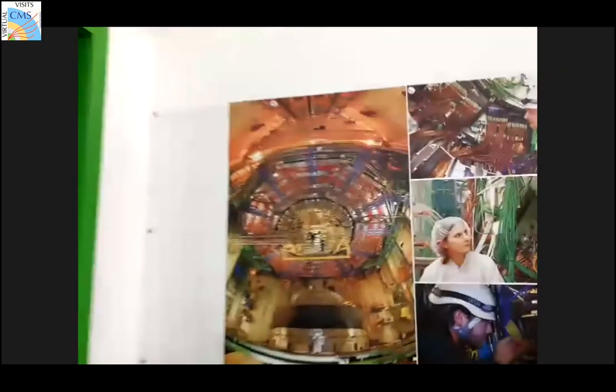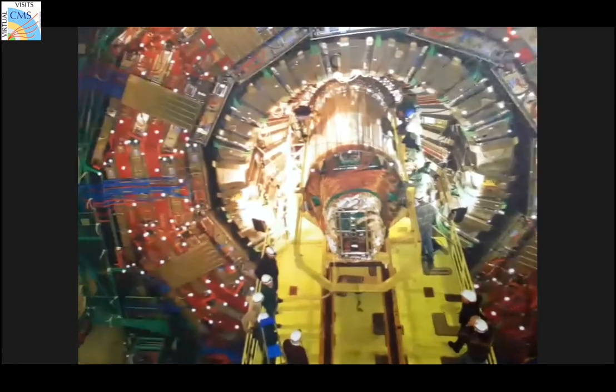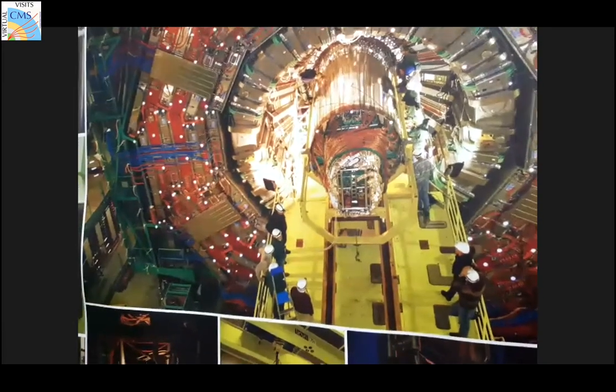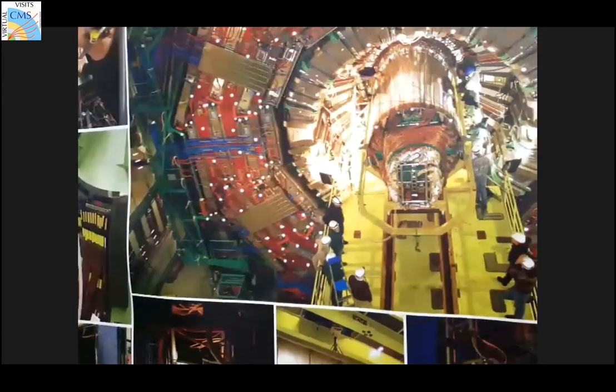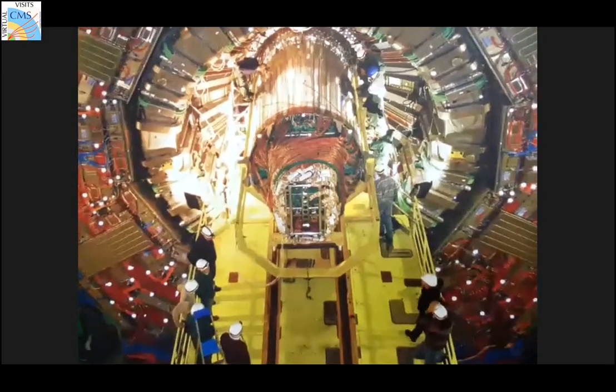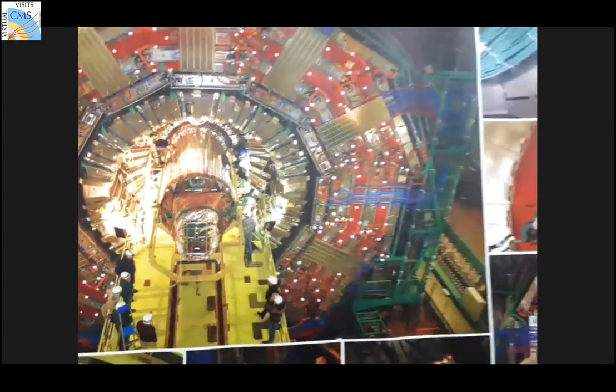There are some photos here. This one shows the insertion of the tracker — the innermost part of the detector. There's an even smaller detector inside this one. You can see the size relative to the people in the photograph.